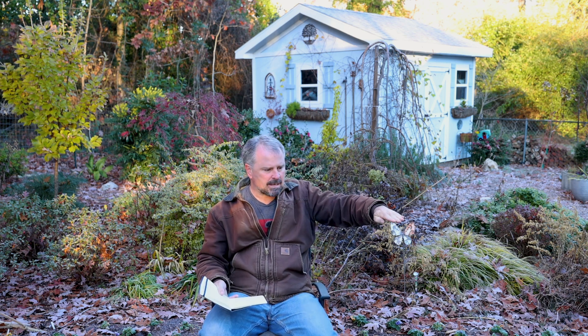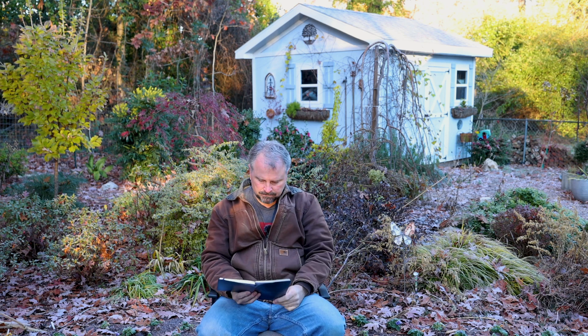Somebody asked about the Japanese maple I contorted in a video a few weeks back — specifically whether a low graft or a high graft would be better for bending. I would not want a high graft because I'm only bending the tree above the graft. A low graft is better in my opinion. I don't want to bend the part below the graft — it's older wood and I don't think it will be as pliable as the wood above the graft.